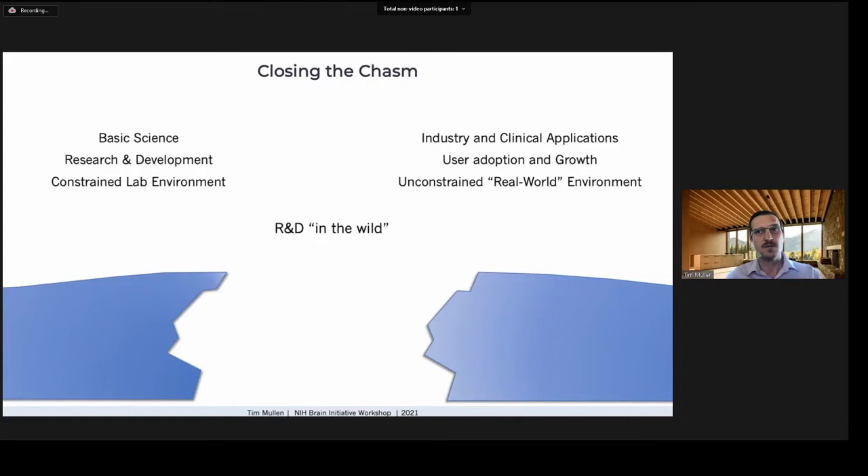Jeffrey Moore famously wrote about crossing the chasm between product ideation and mainstream adoption. In the neurotech domain, we also see a chasm between basic science and R&D on one side, and industry and clinical applications on the other. Labs have expertise in basic and applied research, experimental design, data collection, and algorithm development, while industry teams have expertise in product ideation, design, scalable engineering, and marketing. In academic settings, development progresses methodically in constrained lab settings to yield maximum scientific knowledge, whereas industry is primarily interested in getting a product to perform suitably well in complex, unpredictable environments.